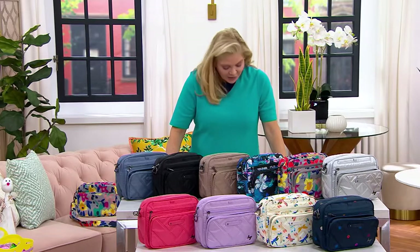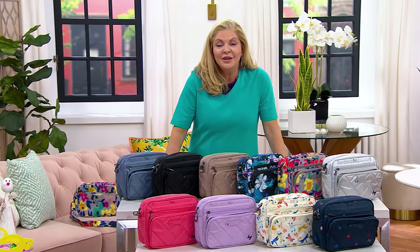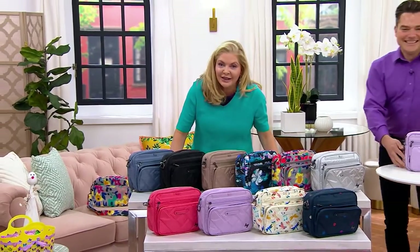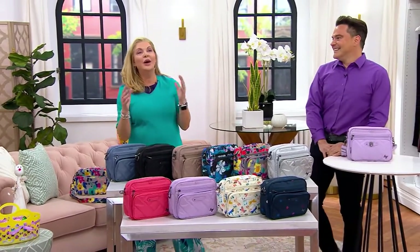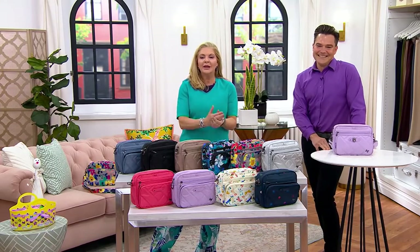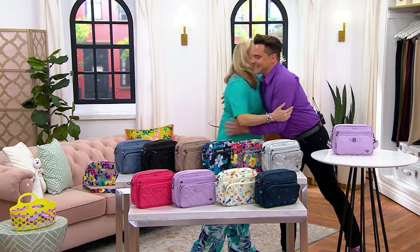Let me introduce someone very near and dear to our hearts here at QVC: Russell Odin is joining us. He's a member of the LUG team. If you follow him on social media, you know how awesome he is — also one of the best stylists for clothes, hair, and makeup. Hi, my friend! So good to see you. I know you're very excited about this bag and we are too.